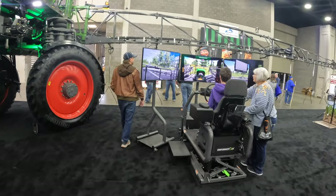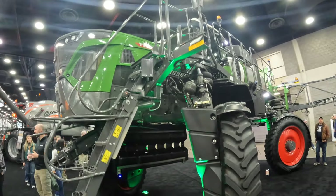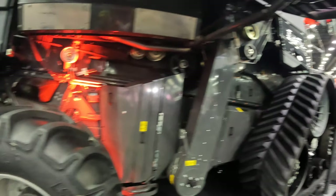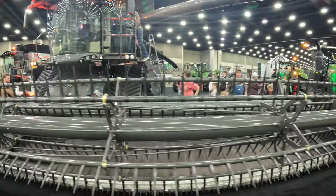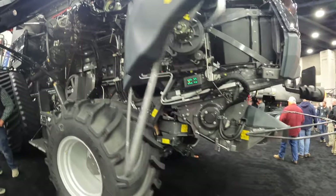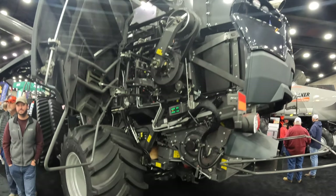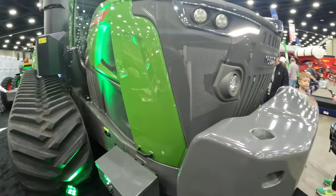Got a sprayer simulator here — you can simulate driving a sprayer. That is awesome. There's the Fendt 10T combine. These are just mean-looking machines. It's a lot more complicated than our John Deere 6620. That is for dang sure. I'm going to be one to say that the Fendt has the best-looking booth here as far as the tractors and size of the tractors. These things are mean looking.